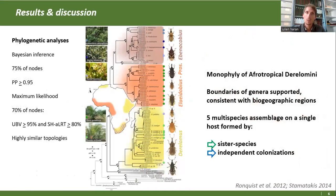En ce qui concerne les résultats, voici le résultat des analyses bayésiennes et de maximum de vraisemblance. On a obtenu des supports élevés et des arbres très similaires pour les deux reconstructions. On retrouve la monophilie de la tribu des Derellomini au niveau afrotropical, et des limites de genre qui corroborent celles qu'on reconnaît sur la morphologie. On a aussi retrouvé des distributions de clusters cohérentes avec ce qu'on attendait.